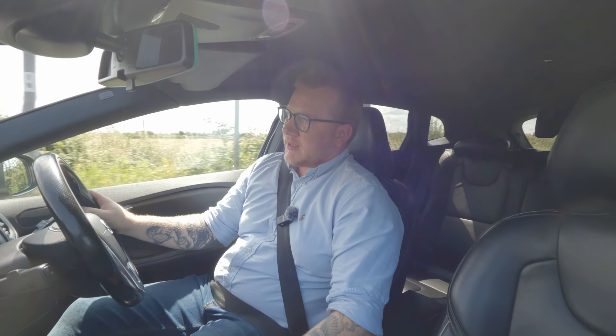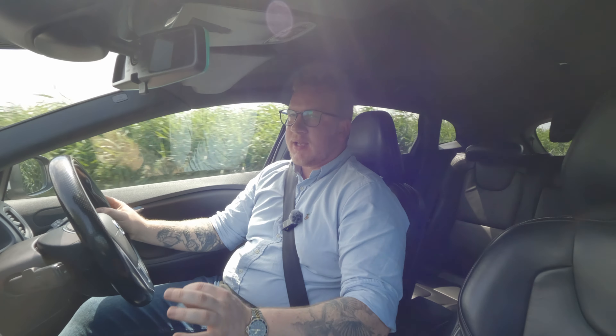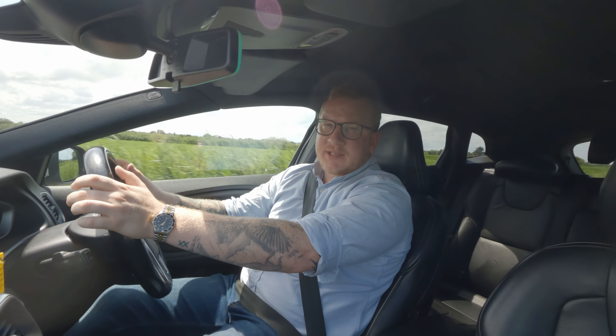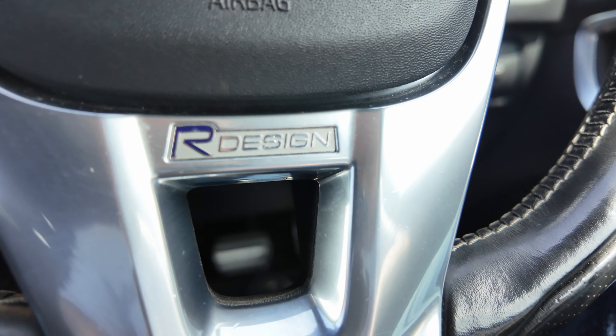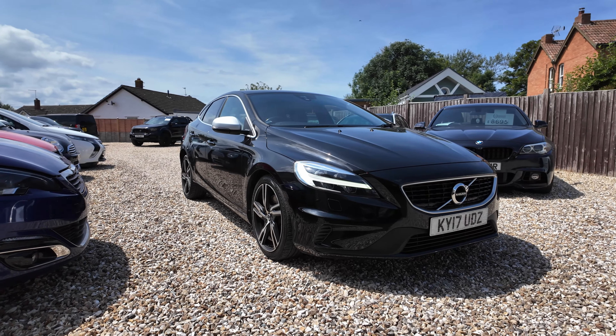This week's car is this very nice black 2017 Volvo V40 R Design Pro. I have to say I'm a big fan of Volvo R Design cars, and this one's no different — they've got an aggressive but classy styling to them.